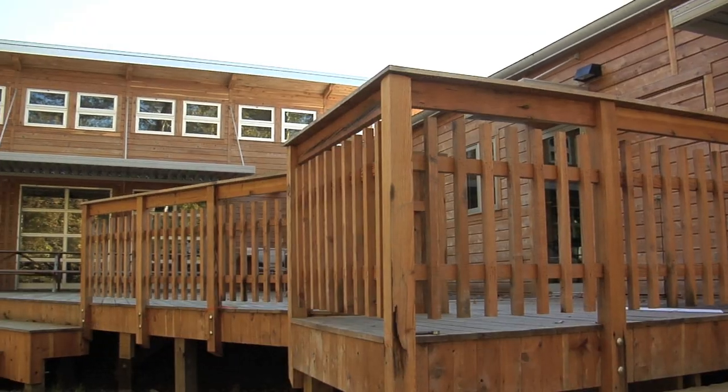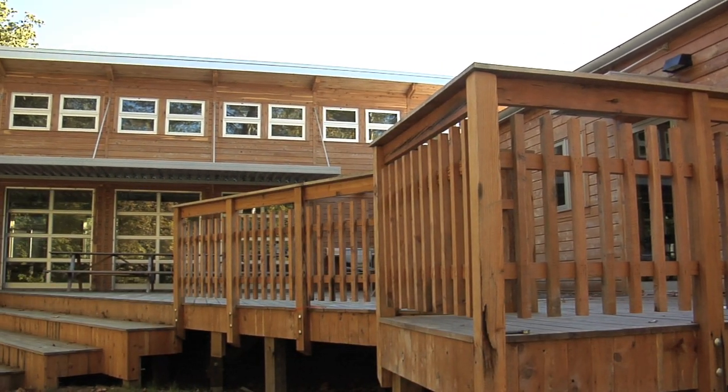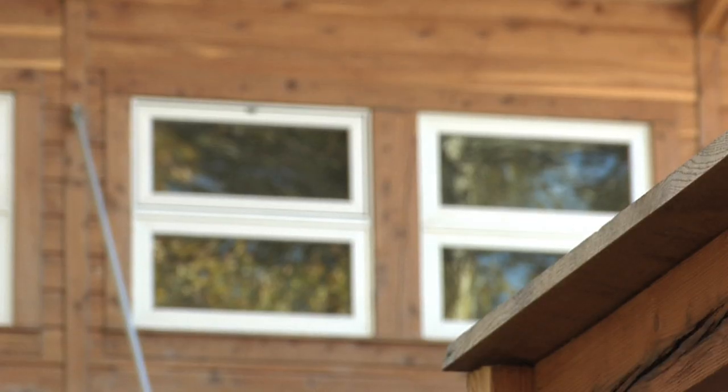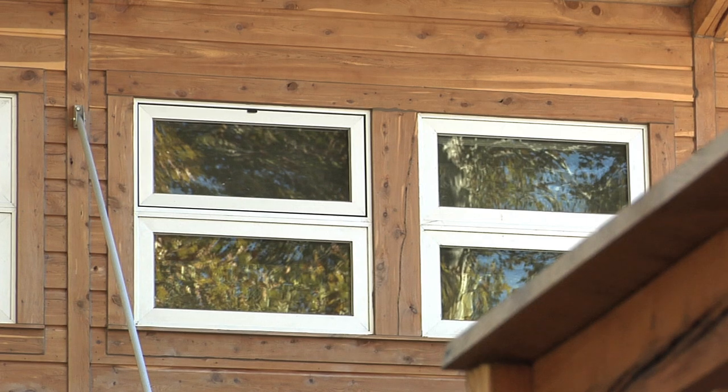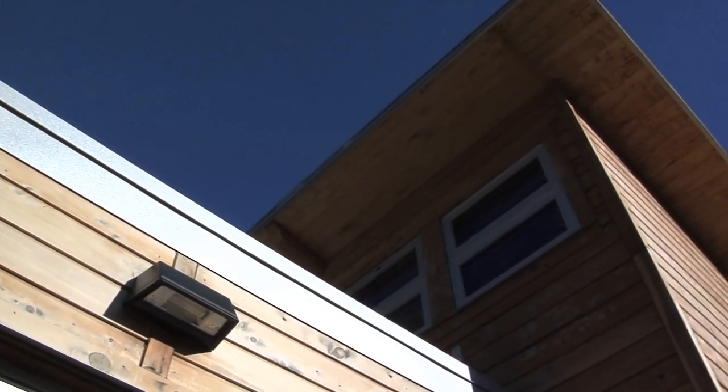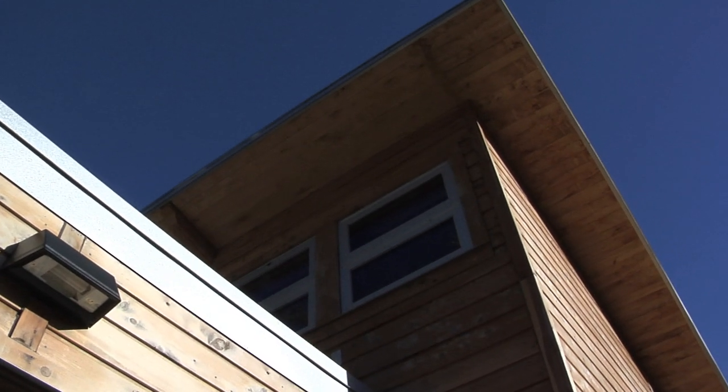Everyone at every level has just made decisions for the right reasons — to meet the spirit of the Living Building Challenge. Not just to meet the exact checklist, but to meet the spirit of it: to create a building that has almost no impact on the earth.